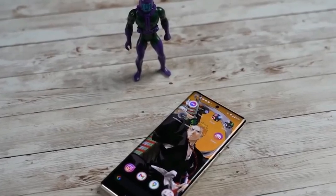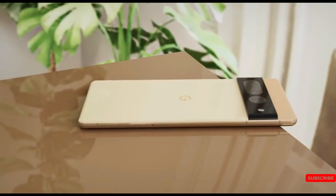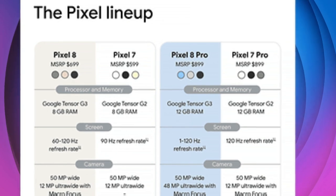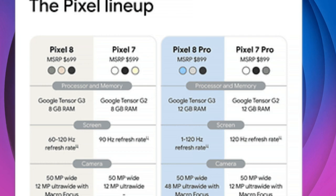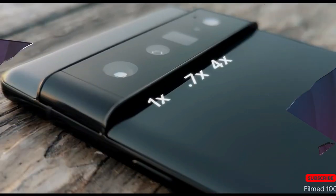In case you're wondering, these are the phones' official costs. The Pixel 8 Pro remains the same price as last year, while the ordinary edition has seen a $100 price increase.